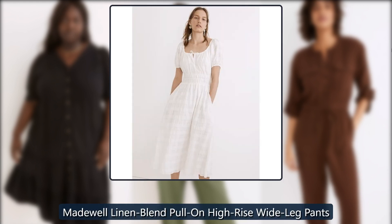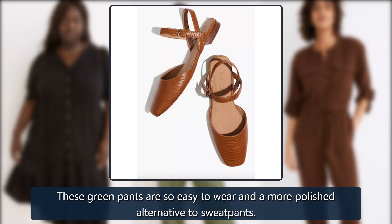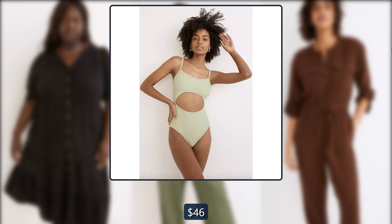Madewell pants on sale. Madewell linen blend pull-on high-rise wide leg pants. These green pants are so easy to wear and a more polished alternative to sweatpants. Originally $78, now $46.